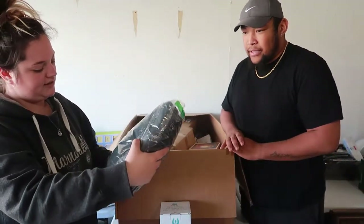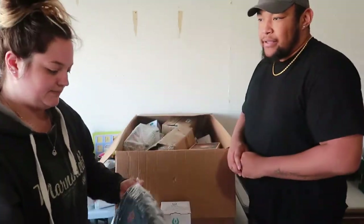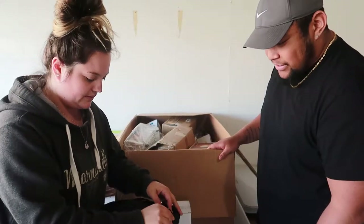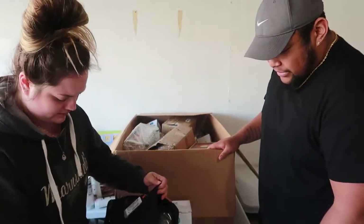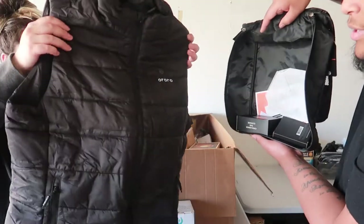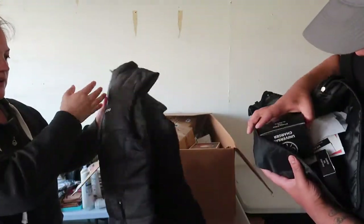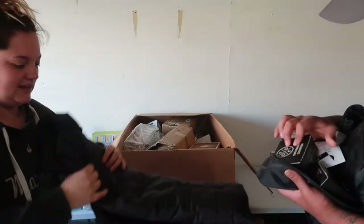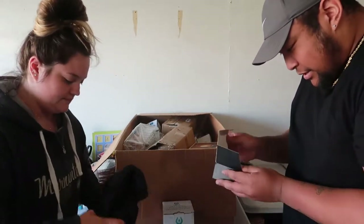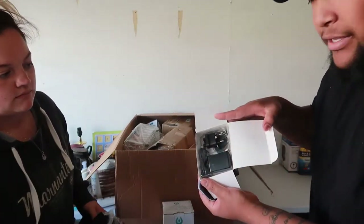Next we have something that says 'apparel' — it comes in its own bag. It's a vest, a really nice one. But it must be a special kind of vest — there's no way they sell regular vests like this. Inside came a universal charger.